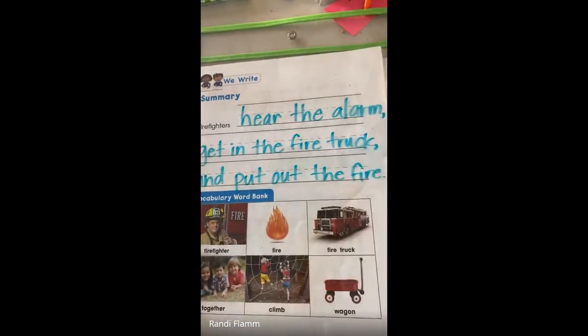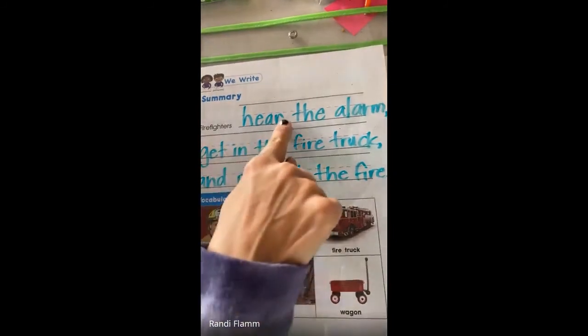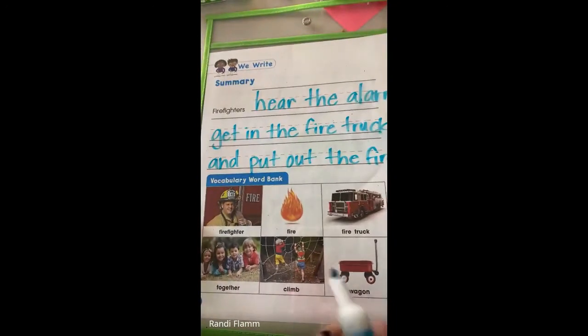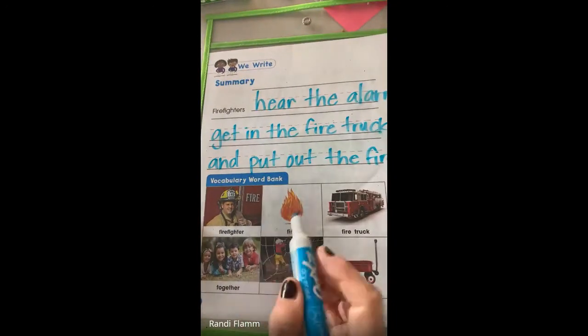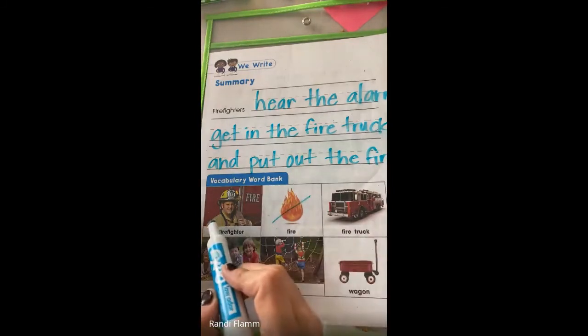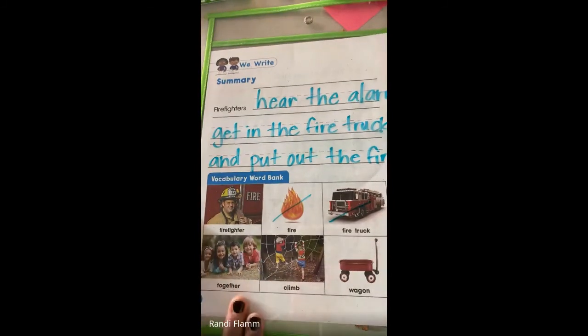So that's how I would summarize what firefighters do. Yours might look a little different than mine, and that's okay, but I have my finger spaces. I'm also using words in the vocabulary word bank. So I used fire, I have firefighter already in there, fire truck — yes, both of those words. So keep in mind, you're going to be using these words this week as we write about final consonant blends and what firefighters do. Good job, boys and girls. Have fun with this one.